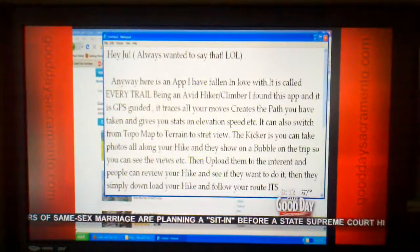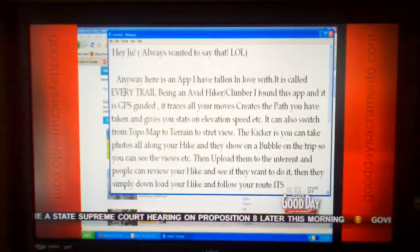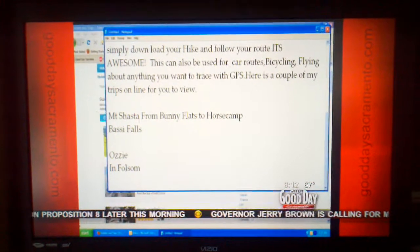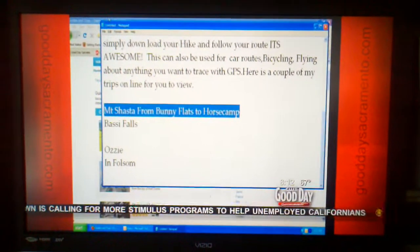Here's an app I've fallen in love with. It's called Every Trail. Being an avid hiker and climber, I found this app. It's GPS guided, traces all your moves, creates the path you have taken, and it gives you stats on elevation and speed. Very cool. And he actually gave us links for two of his recent hikes — Mount Shasta from Bunny Flats, no horse camp, and Bassey Falls.